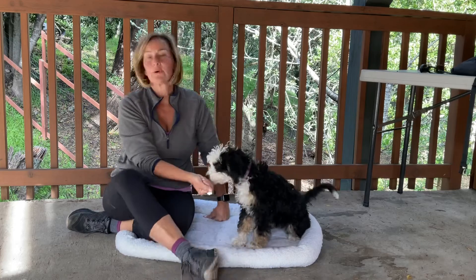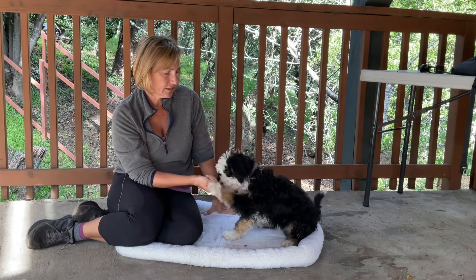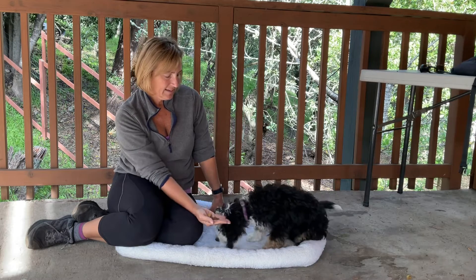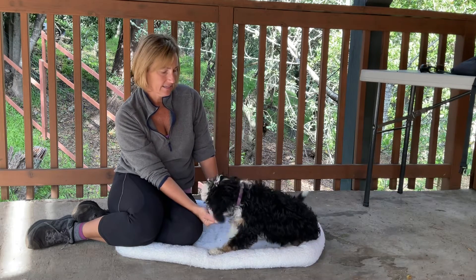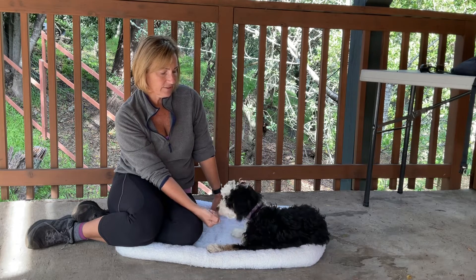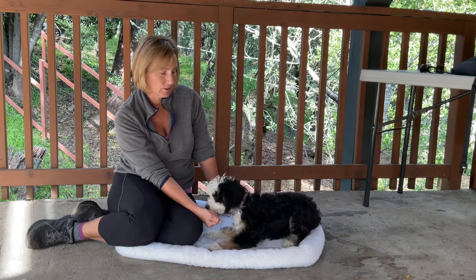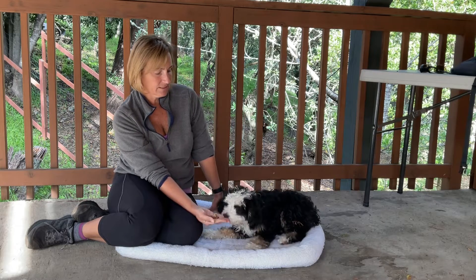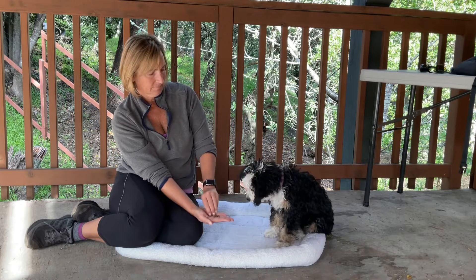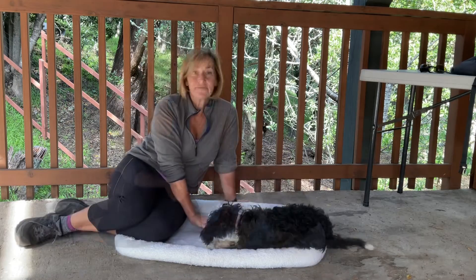We're here with Suzy Greenberg, and we are again working on first introductions to phase one of leave it. It's funny because depending on the dog and depending on how food motivated they are, this can be easier or harder. For a dog that's not quite as food bonkers, this phase goes really easily. Very good — excellent job!